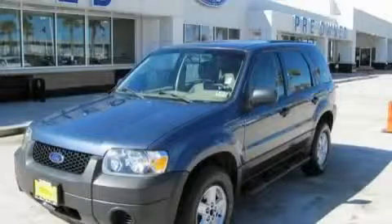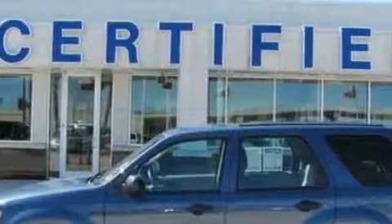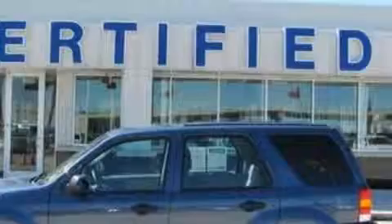This is a 2005 Ford Escape — plenty of space for what you need. The responsive four-cylinder engine, connected to an automatic transmission, flows cleanly and smoothly.